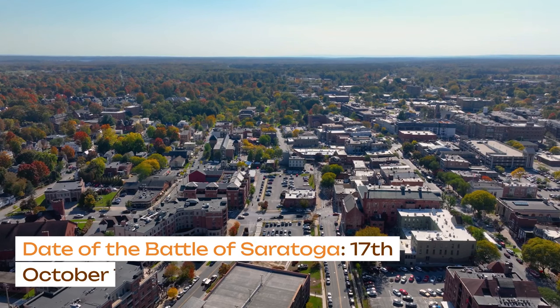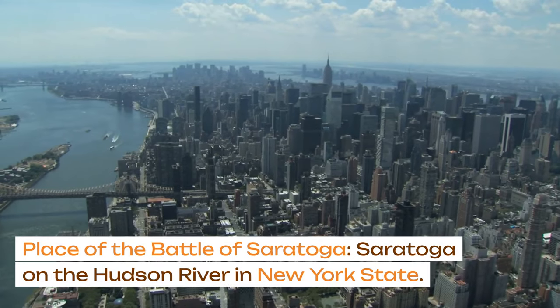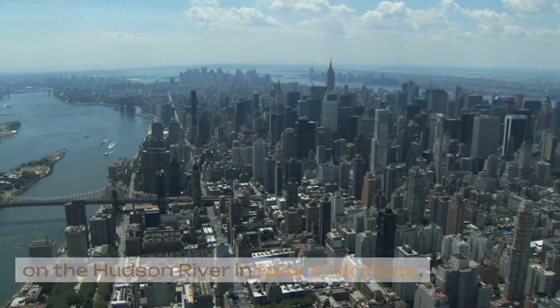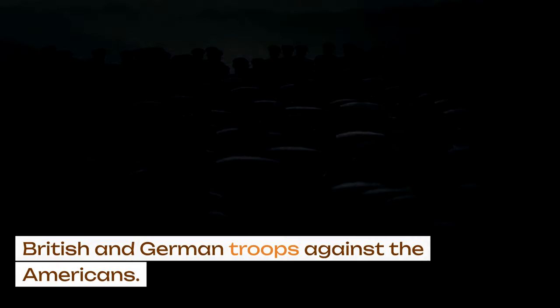The date of the Battle of Saratoga was 17th October 1777. The place was Saratoga on the Hudson River in New York State. The combatants at the Battle of Saratoga were British and German troops against the Americans.